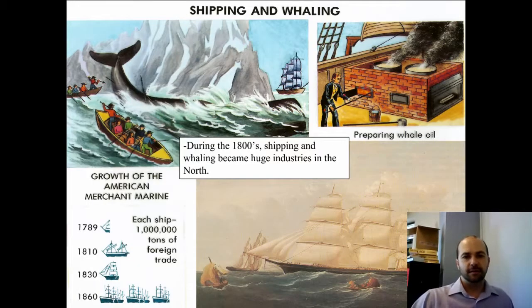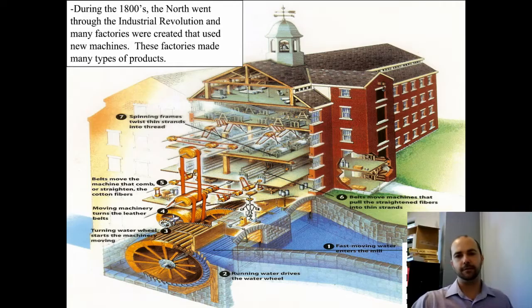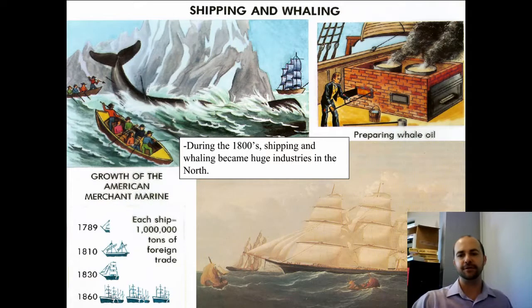The shipping industry was focused in the North because the factories were in the North, and the finished goods that earned the most money were found in the North. Whaling was centered in the North and was vital for these factories to run efficiently.